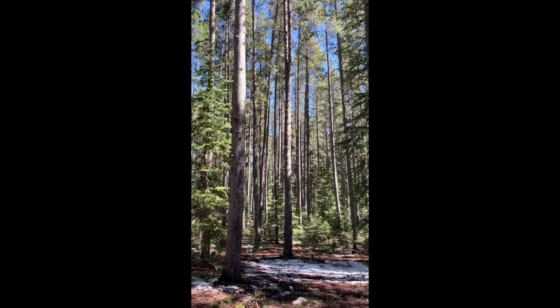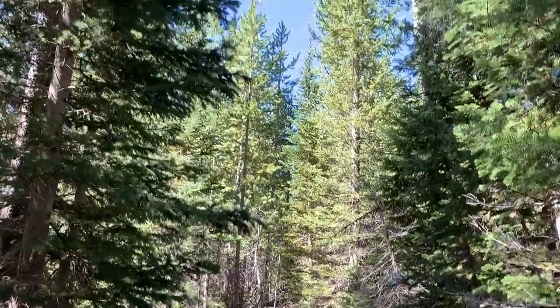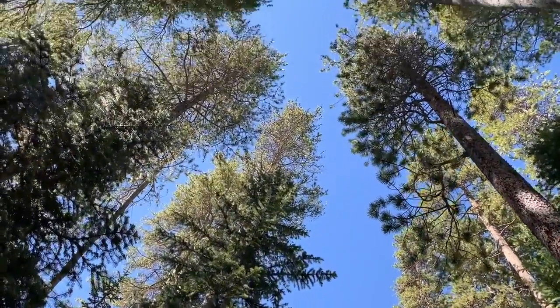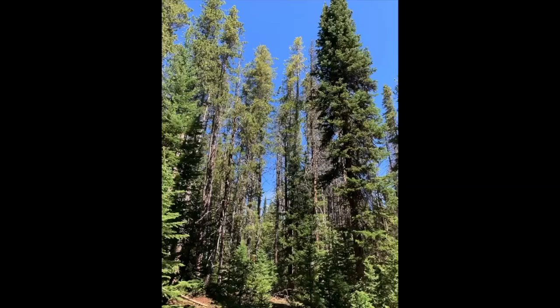Site index in this stand is about 85 feet, base age 100, and this stand has developed more or less naturally over the last 170 years. In its current state, this lodgepole pine is highly susceptible to mountain pine beetle and has the potential for crowning fire behavior. As you can see, endemic populations of the mountain pine beetle are already at work in this stand.